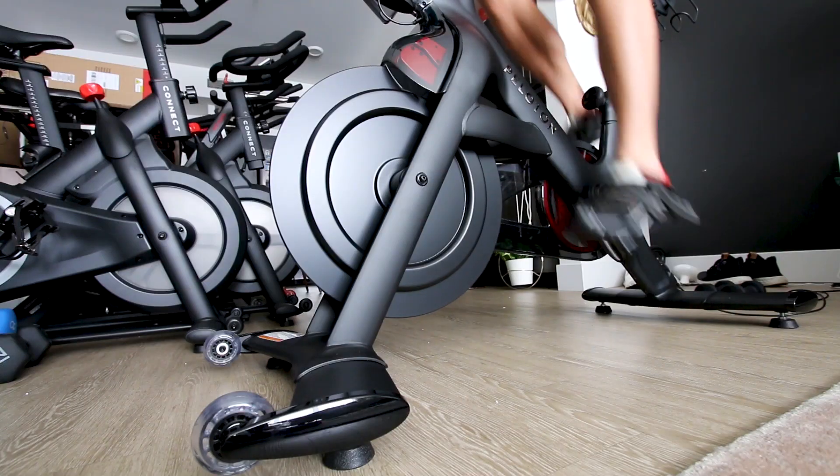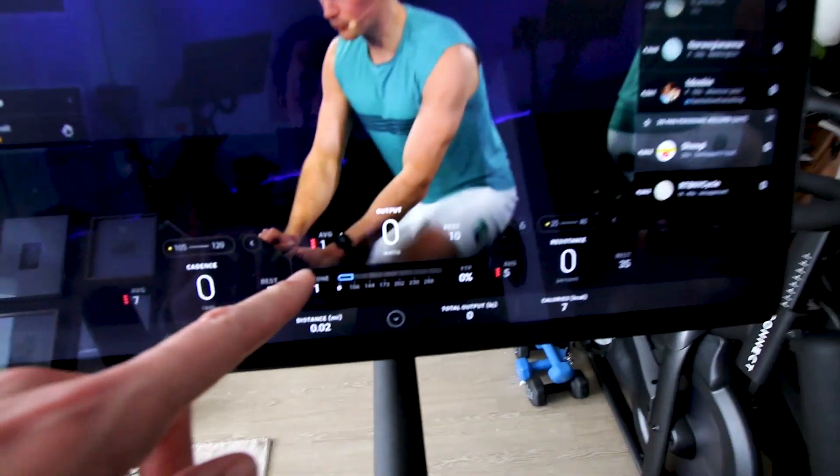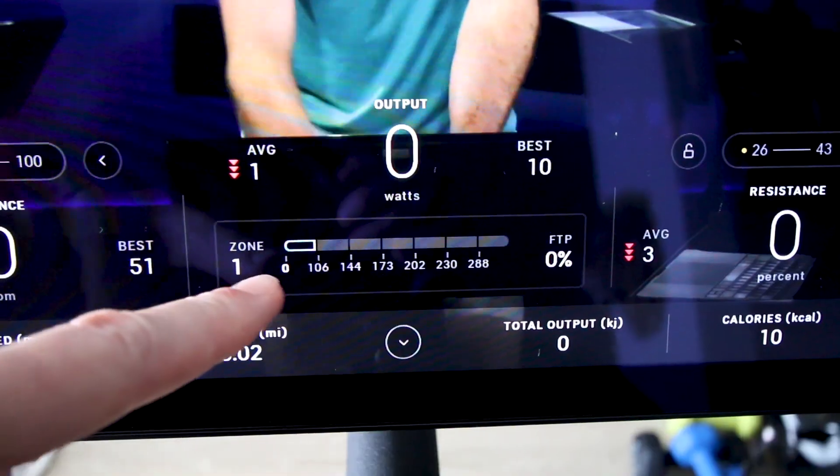10 things I love about the Peloton Bike Plus. My personal favorite feature on the Peloton Bike Plus is the metrics, and when I say metrics, I mean specifically the power output and the zones.